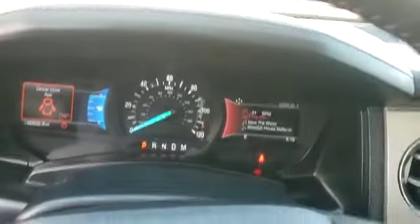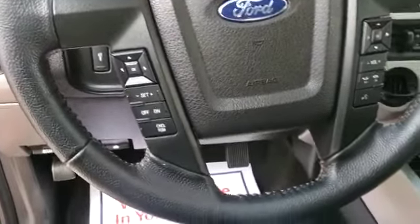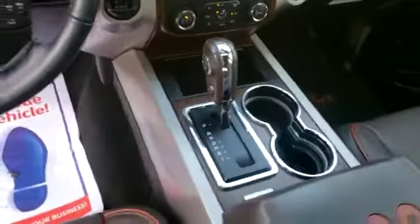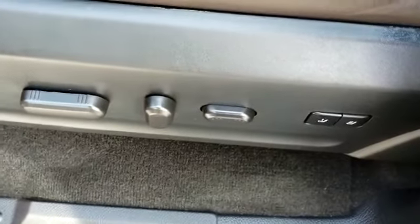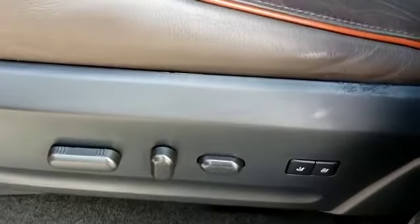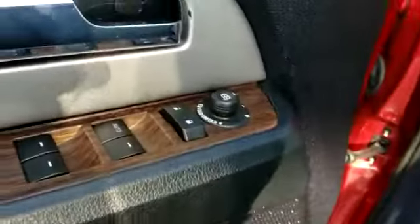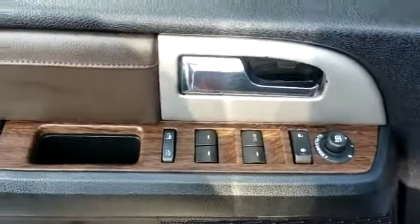Here is your 2017 Ford Expedition, King Ranch Edition. It features an 8-way adjustable power seat with lumbar support, heated seats, power windows, locks, and tilt steering.